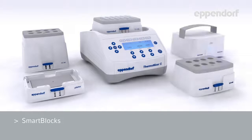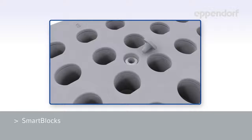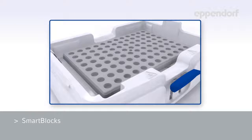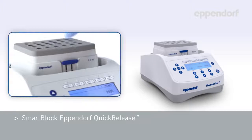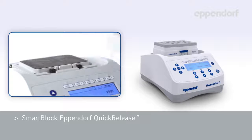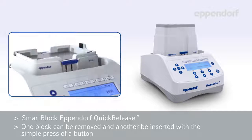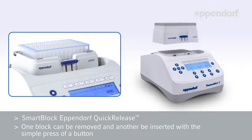Eppendorf Smart Blocks allow you to quickly and easily change the blocks that hold your samples. These Smart Blocks are individually sensor controlled, so they can be calibrated to provide the best temperature control possible. All Smart Blocks are equipped with the Eppendorf Quick Release, which allows one block to be removed and another to be inserted with the simple press of a button.